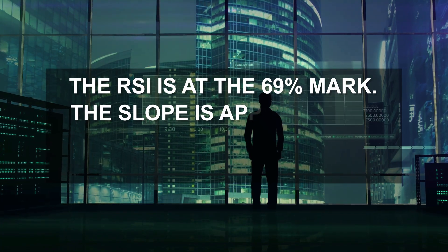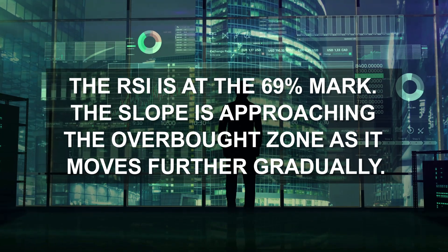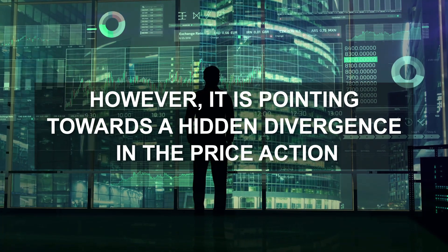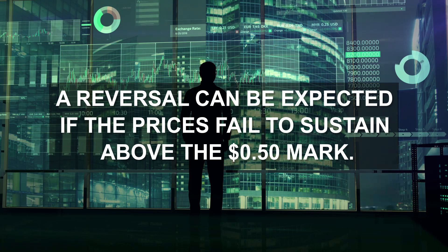The RSI is at the 69 mark. The slope is approaching the overbought zone as it moves further gradually. However, it is pointing towards a hidden divergence in the price action. A reversal can be expected if the prices fail to sustain above the $0.50 mark.